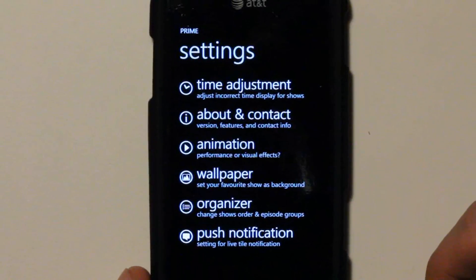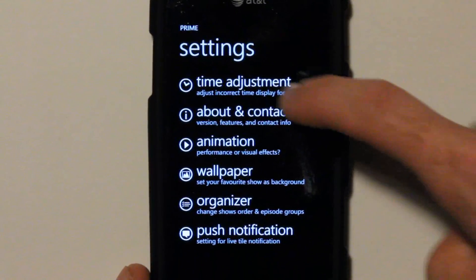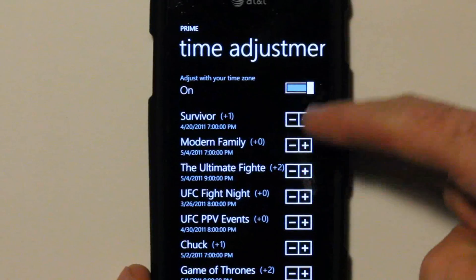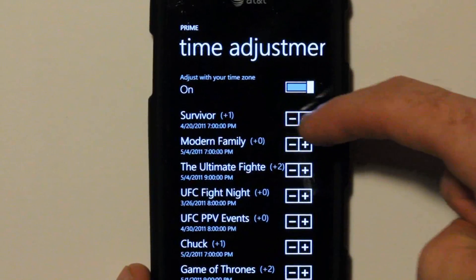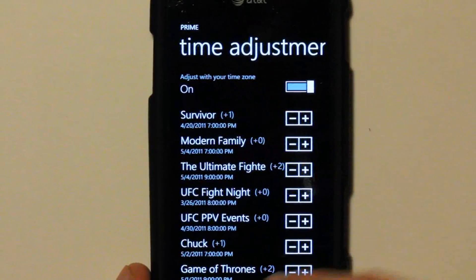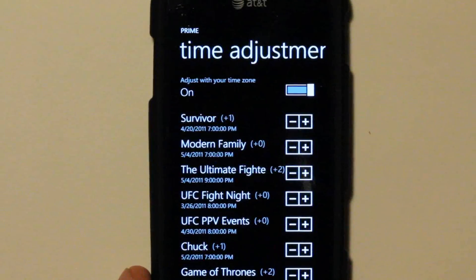Within Settings, it's very, very adjustable and configurable to how you want it. Within Time Adjustment, you can adjust your time zone. If any of the shows are off, you can manually add or take away an hour to make it show up at the exact time it airs in your city.